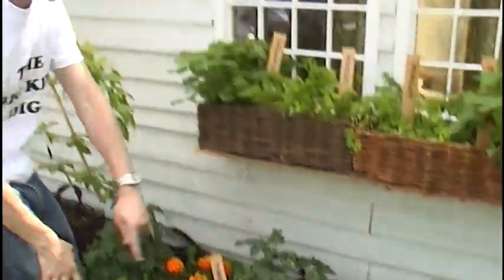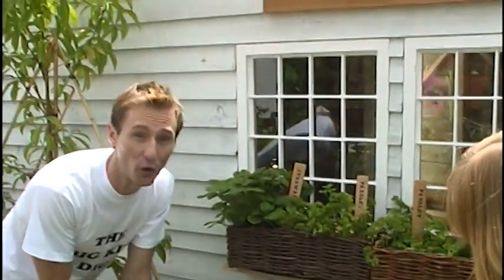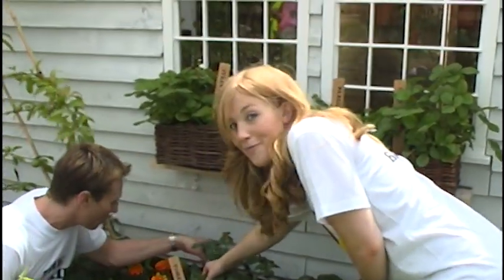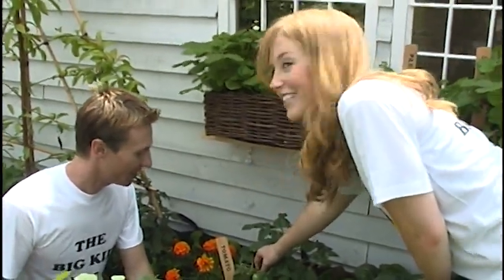Tomato! So another red fruit, and really, really good for you and so, so tasty as well. These are just growing — they're green at the moment, but when they're ready to eat, they're going to turn a nice bright red colour.